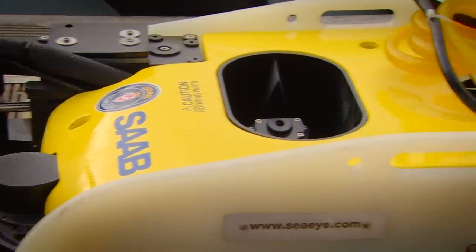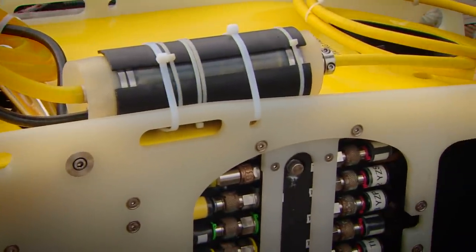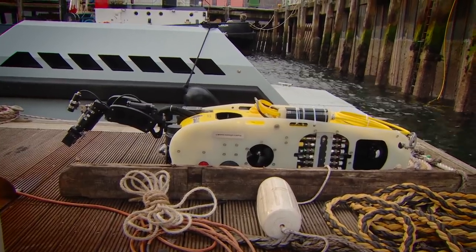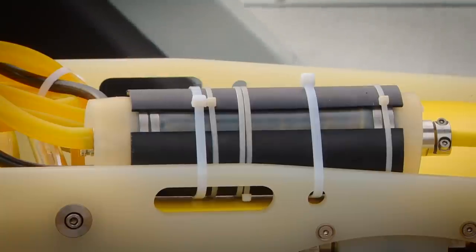Sea Wasp is a remotely operated vehicle which has been developed between the US Combating Terrorism Technical Support Organization and Saab. We've been working together for the last two and a half years to deliver a vehicle which is able to counter the improvised explosive device threat under the water.